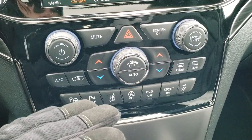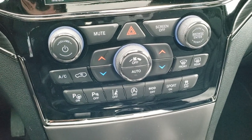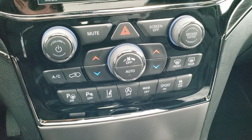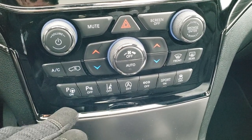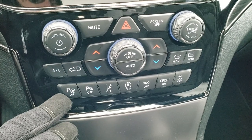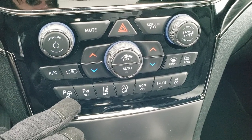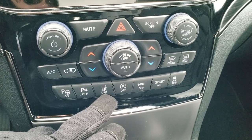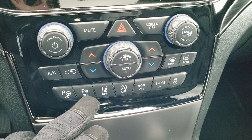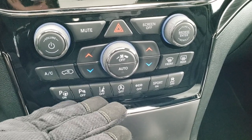You can also do your climate controls down here if you're wearing gloves and the touchscreen isn't as easy to use. Down here is your Pro-Tech 2 stuff, as well as some standard items. Pro-Tech 2 gives you your perpendicular and parallel park assist — that's the button with the little steering wheel on it — and lane departure warning is also part of the Pro-Tech 2 system. The parking sensors are part of the Pro-Tech 1 and 2 systems.